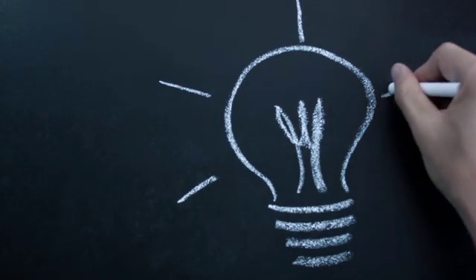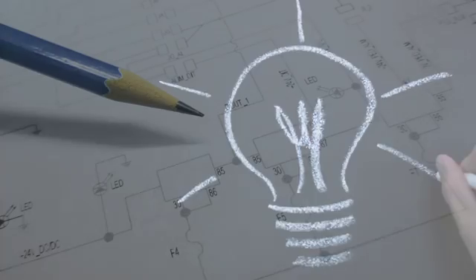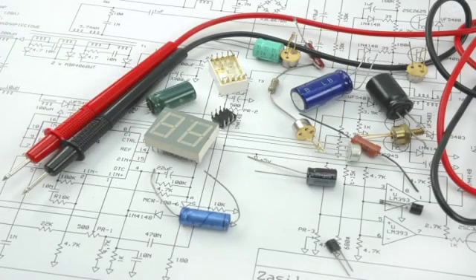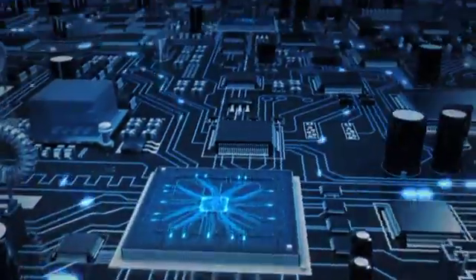When it comes to circuit boards, you have ideas all the time. But when can you find the time to prototype them? You need a quick and easy way to create a prototype.